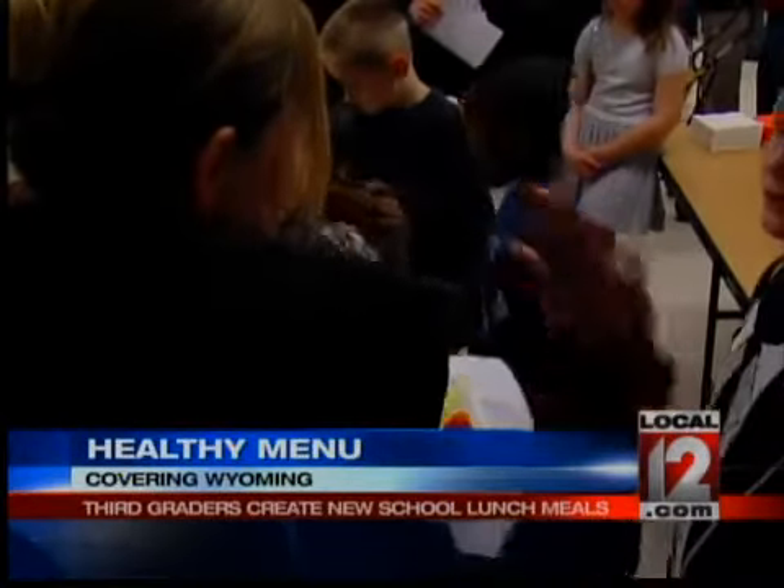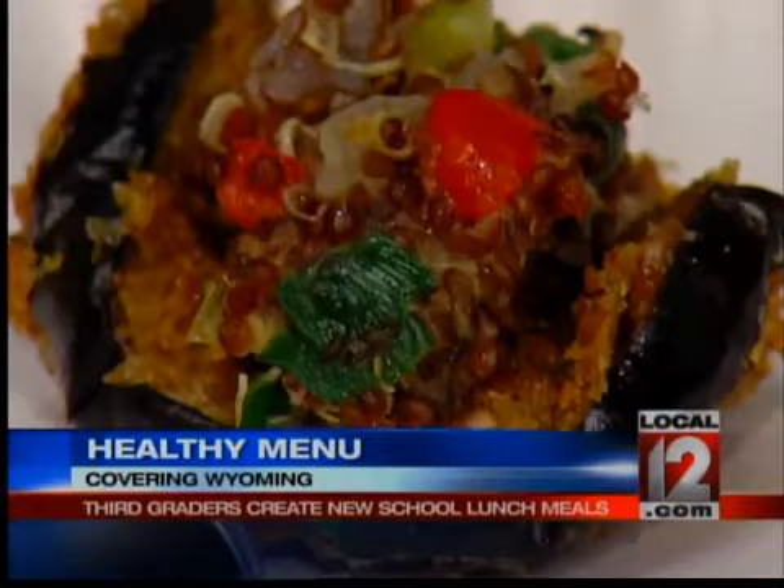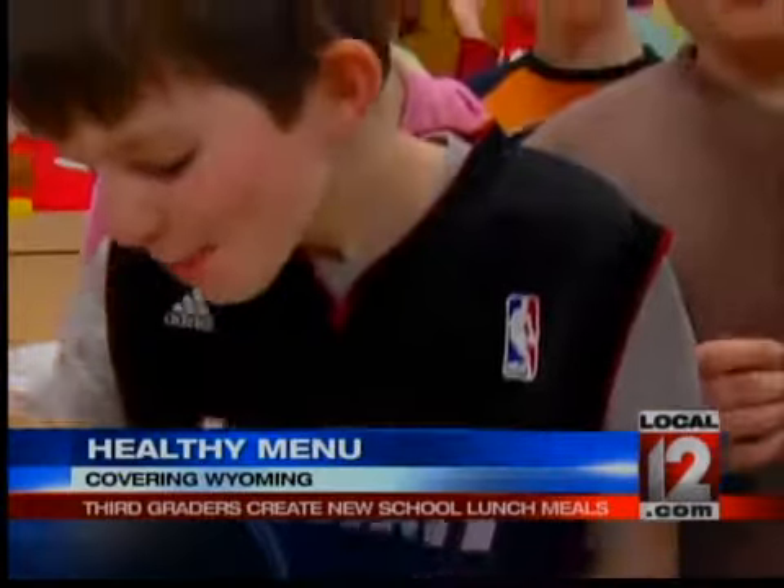Some of the meals included turkey instead of beef, oatmeal pancakes, eggplant, and even zucchini and couscous. While it might come as a shock, these third graders really liked these ingredients.